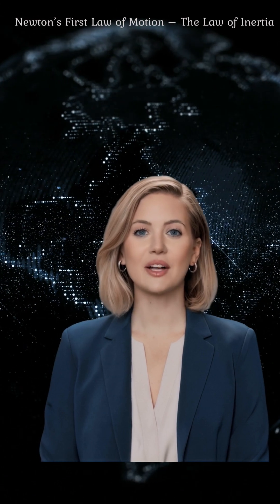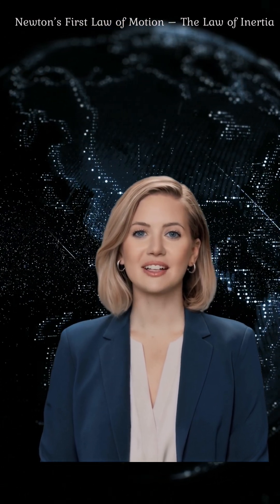Welcome to today's lesson on Newton's first law of motion. In this video, we'll learn what it means, how it works, and see real-life examples to understand it better.